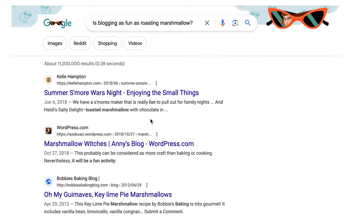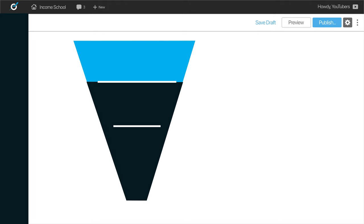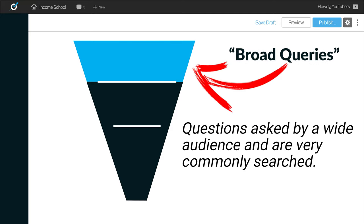Here is the gist of it. Project 24 members are going to recognize this shape — the inverted pyramid — and it has to do with the types of queries that we answer through our blog posts. At the top of that funnel there are the types of questions, the queries that people are searching for, that are asked by a lot of people — the broad queries for your niche.